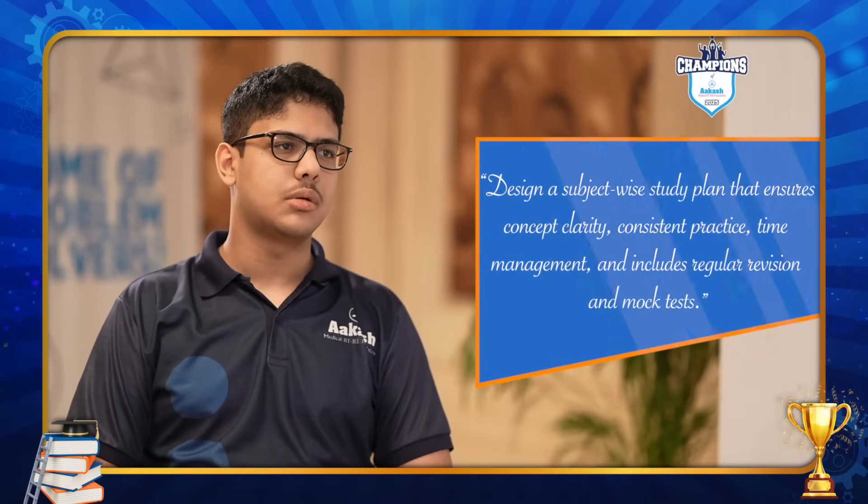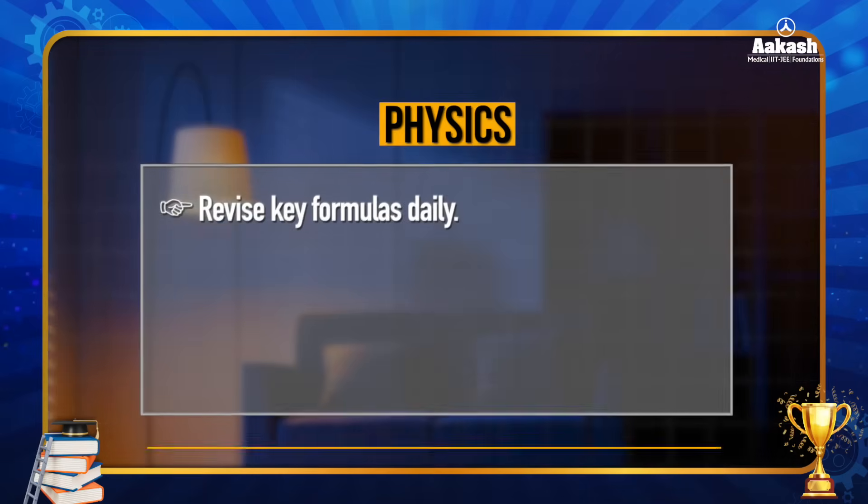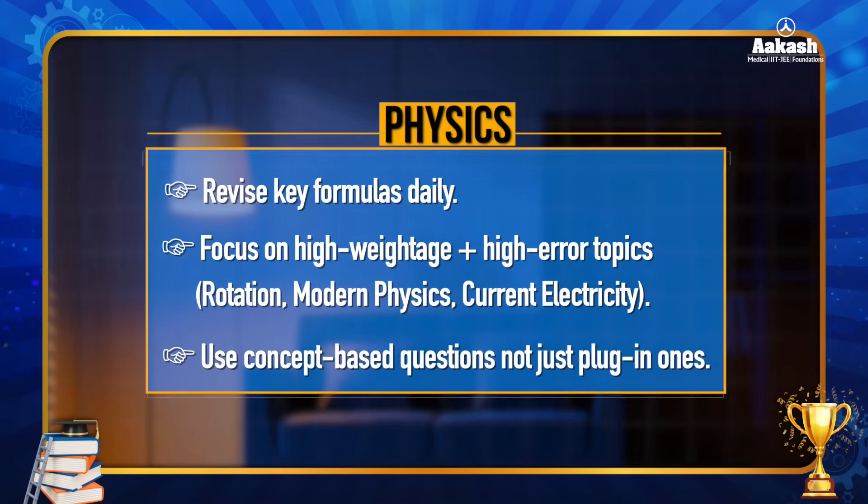Step two is practice with precision — with a clear mind and a clear strategy. For JEE, the three subjects physics, chemistry, and mathematics each require a different strategy. Even top rankers say every subject needs its own approach. For physics, prioritize understanding underlying principles and derivations rather than broad memorization. Revise key formulas daily, focus on high-weightage and high-error topics like rotation, modern physics, and current electricity, and use concept-based questions, not just plug-in ones.